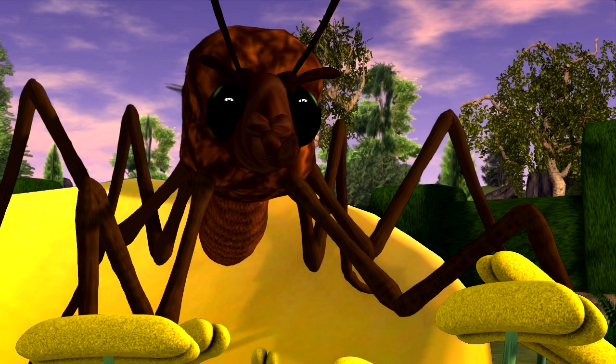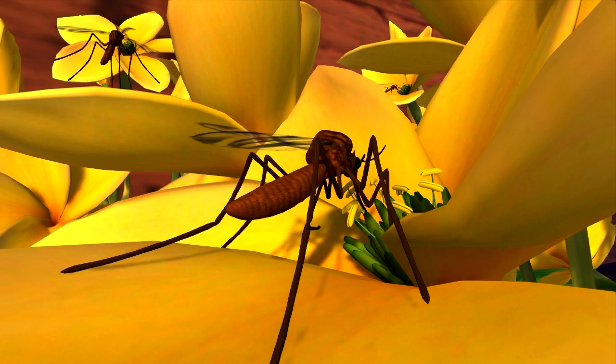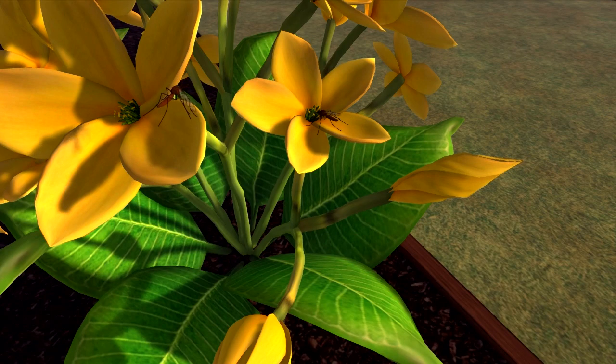I'm drinking some plant nectar to tide me over till I need more blood. The male mosquitoes drink plant nectar and never ever drink blood. Only I do, to make eggs.